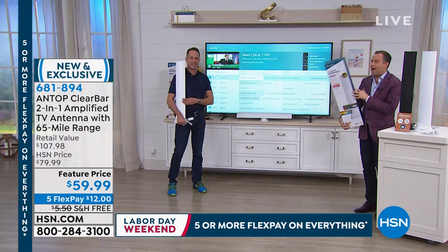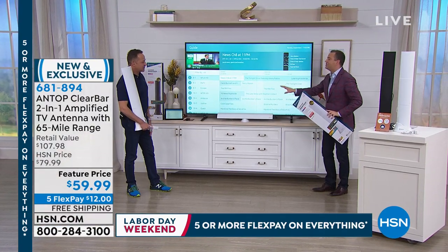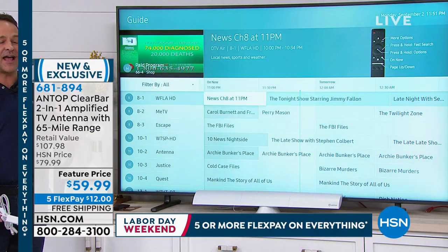If you want free TV, Aaron Berger is going to show us how to do it. And Aaron, right out of the gate, you said it — in terms of style, this is the easiest on the eye. It's the easiest to set up, it's the easiest on the eye.